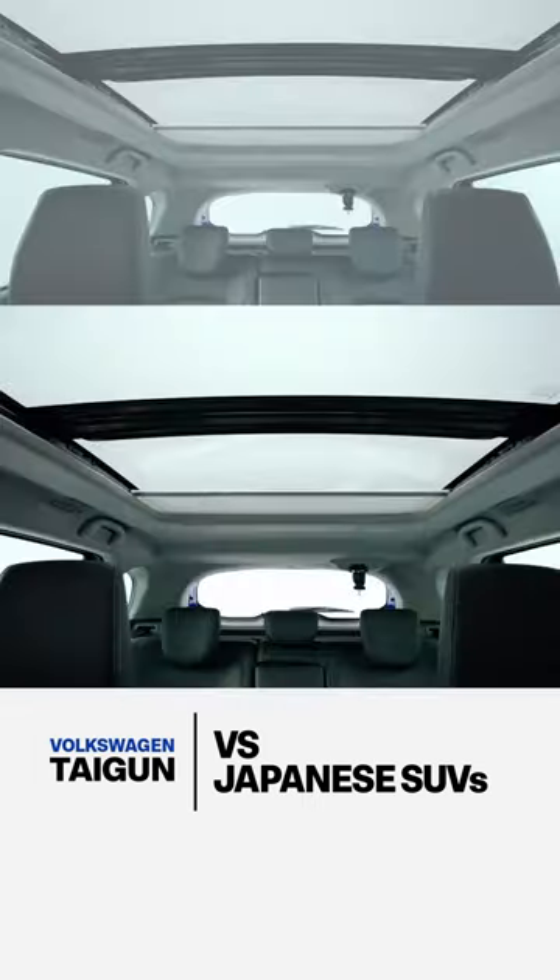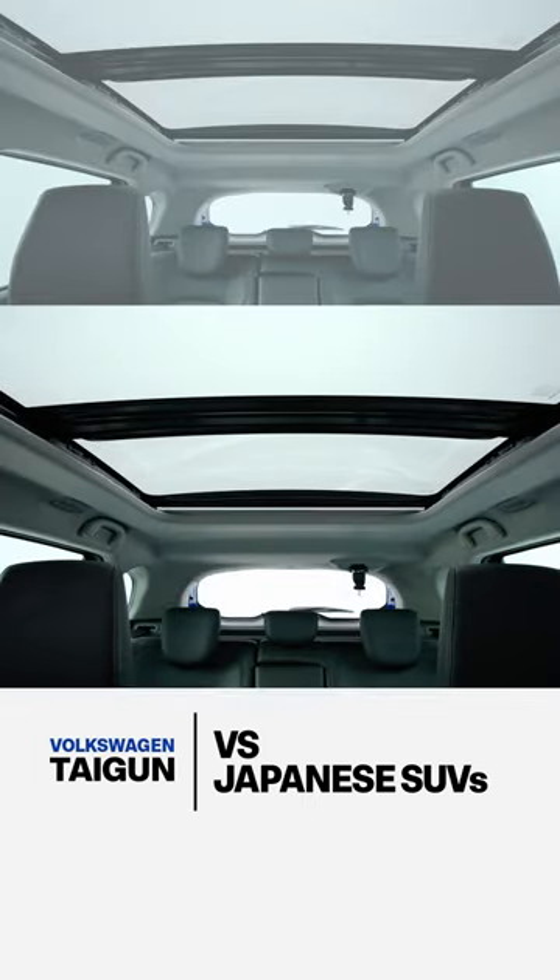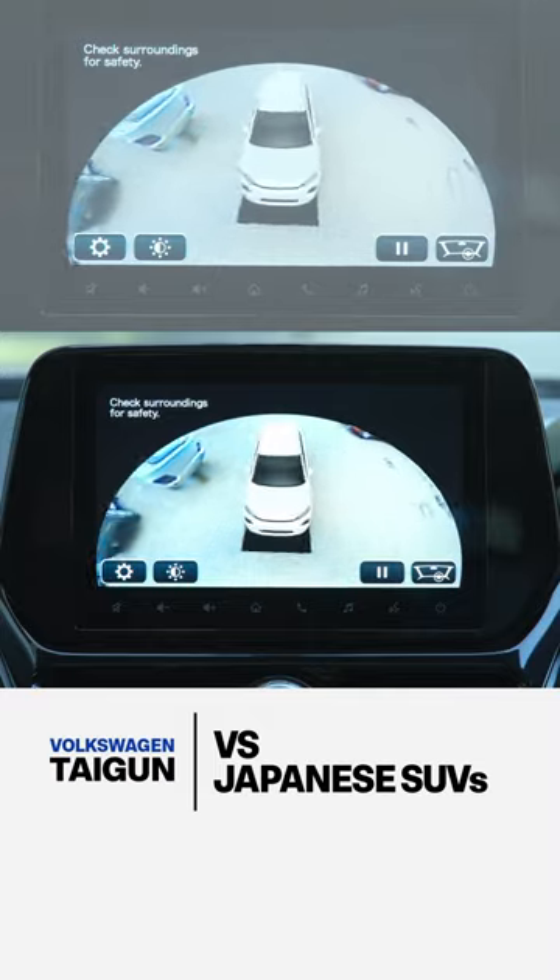Second, the wow features. The Japanese are offering panoramic sunroofs, heads-up displays, and a 360-degree camera as well.